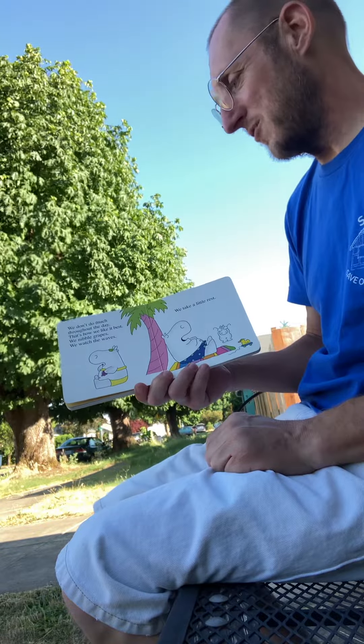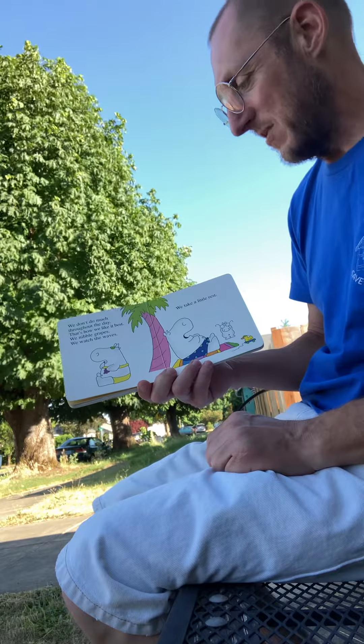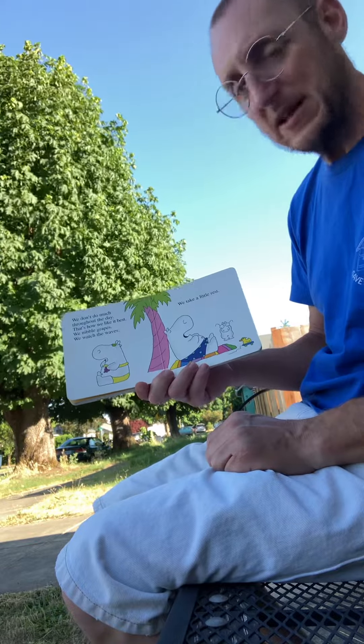We lounge around throughout the day — that's how we like it best. We nibble grapes, we watch the waves, we take a little rest.